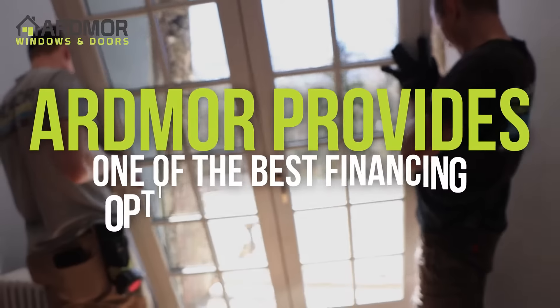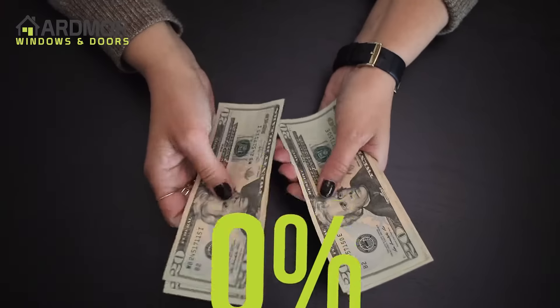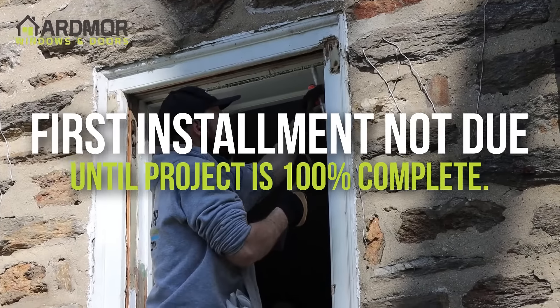Ardmore provides one of the best financing options in the industry with 0% interest if paid within 18 months and no money down required. Your first installment isn't due until the project is 100% complete.